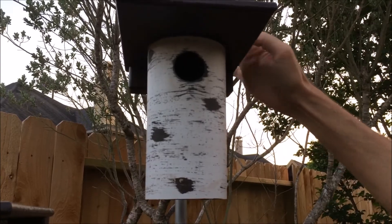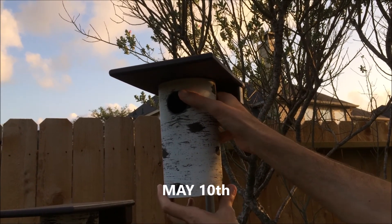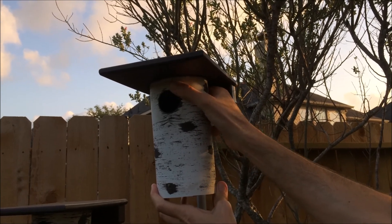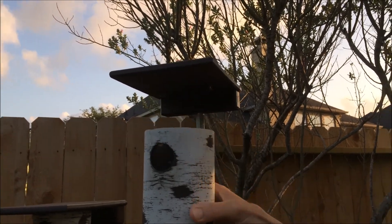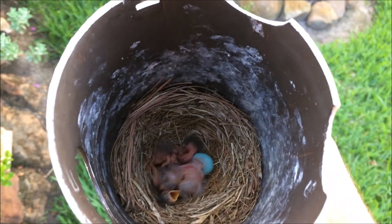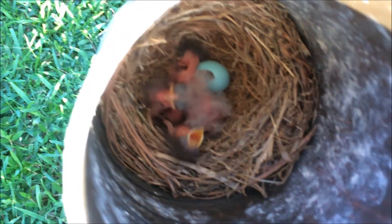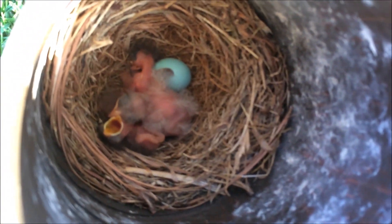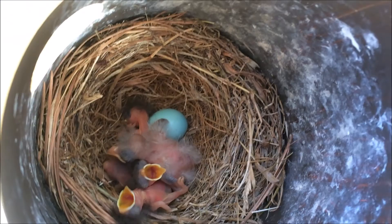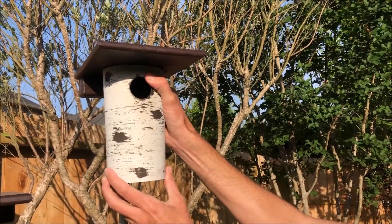We started with one brown-headed cowbird egg and four bluebird eggs. Of the four bluebird eggs, three of them did hatch. The fourth one never did, and it disappeared from the nest — we assumed that the mother bluebird removed the egg some kind of way eventually, though we were never real sure what happened. You can see it in this part of the video. The three bluebird babies hatched, and the brown-headed cowbird baby had obviously hatched as well.